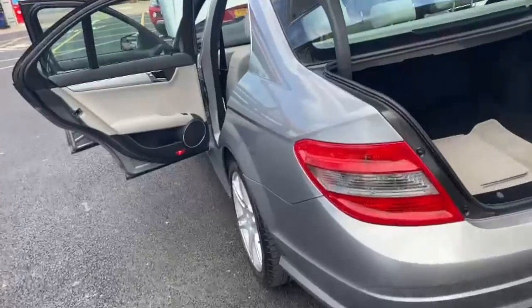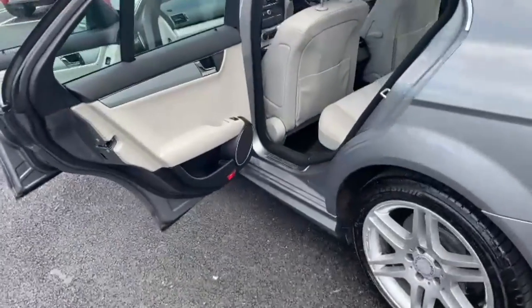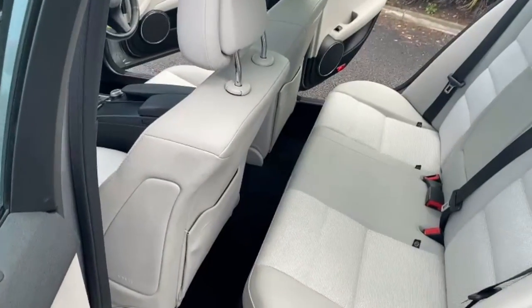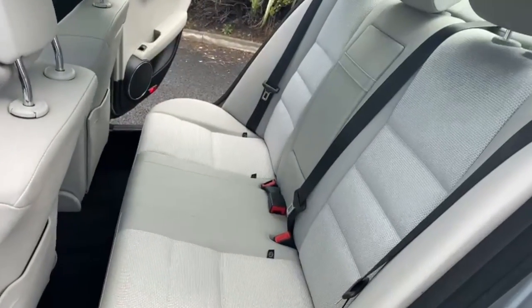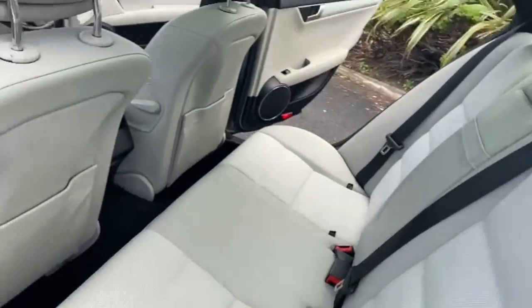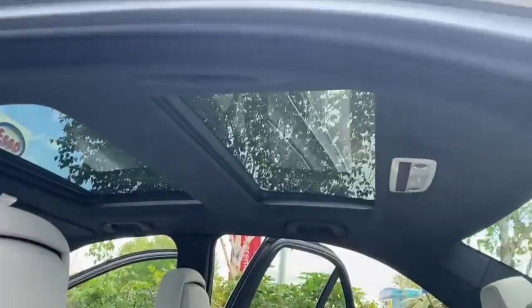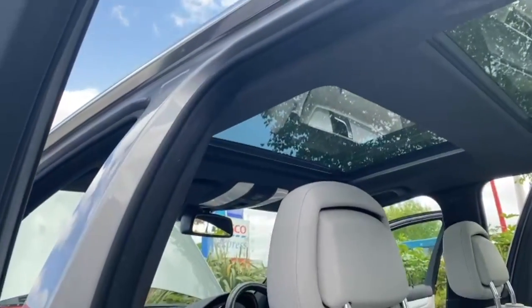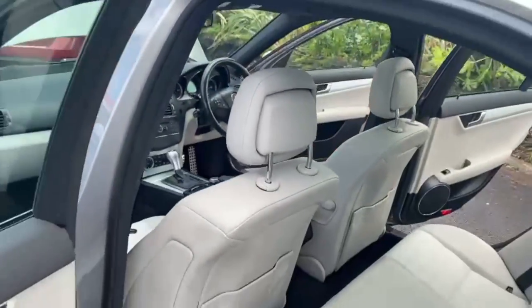If there is anything on the video that we haven't covered, just use the WhatsApp number and let us know — we'll do additional pictures or videos, no problem. Just showing the other side here, and while we're here I'll also show you there are two sunroofs at the front to make the car extremely light and airy.